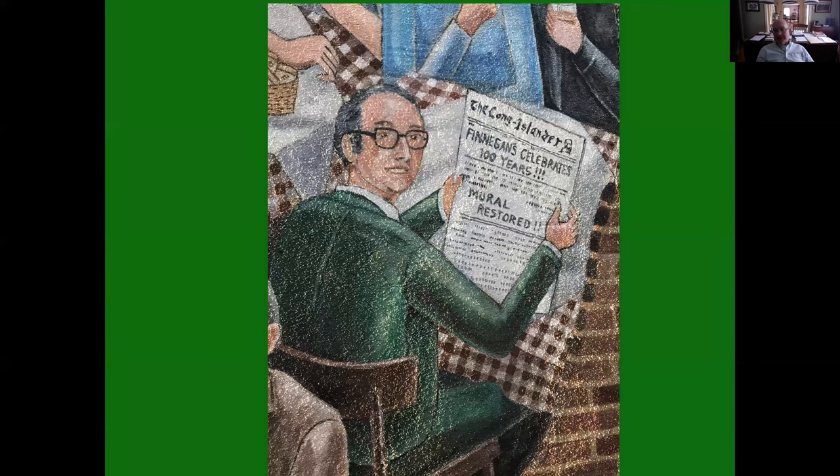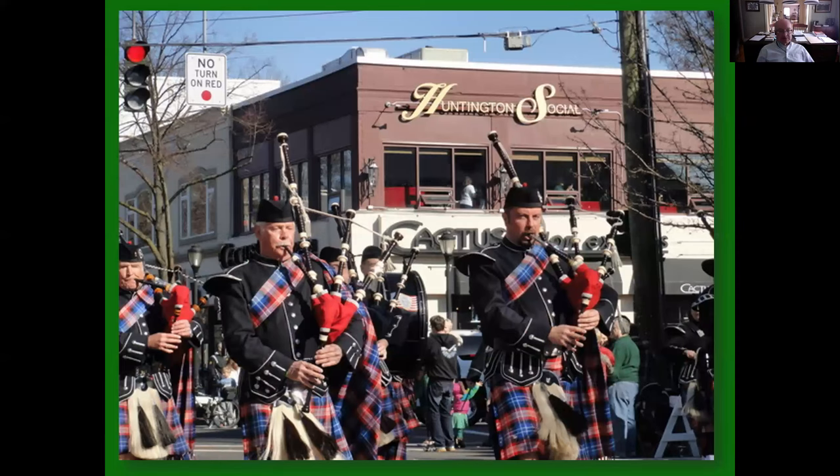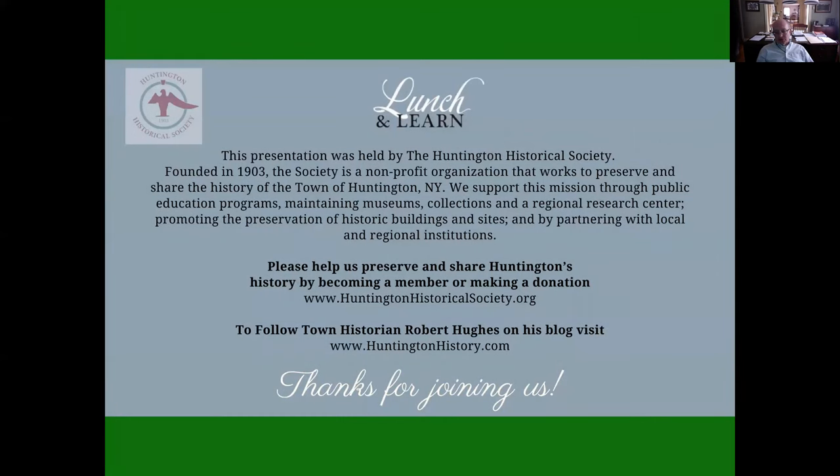This is a picture of Rufus Lyons, who was the town historian in 1978. Originally when the mural was painted he was holding up the Huntington Declaration of Rights from 1774, but for the restoration he's now holding up a copy of the Long Islander talking about the centennial. And here's William Finnegan, Andrew's son, who continued to tend bar. Back to the parade and bagpipes — when I first gave this talk, we did it at Huntington Social, so I included that photograph. Huntington Social no longer exists, and things continually change, but the Irish continue to thrive here in the town of Huntington.